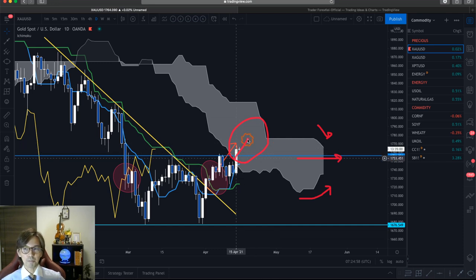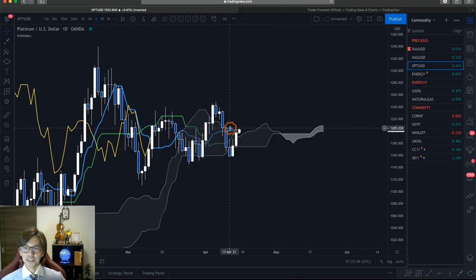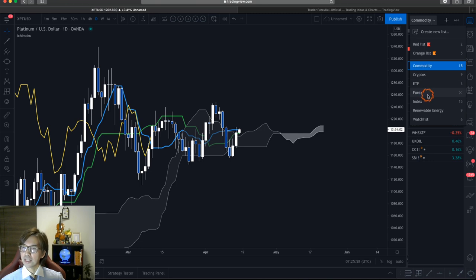I don't think gold will straight up break the Kumo in this condition because of the Kumo thickness — although we have a Tenkan/Kijun gold cross and Chikospan breakout. The Kumo breakout may take time, so it might range — going up and down for a couple more days or weeks — and then break Senkospan B somewhere here. So the daily chart is ranging in gold. Silver is also ranging and retracing backwards, Chikospan overlapping — not really trending anymore. Platinum is also ranging, in a P-wave.